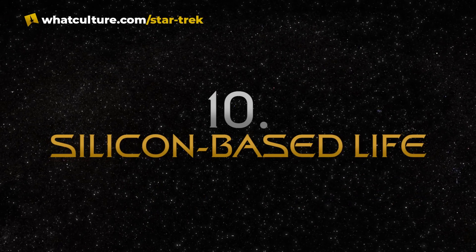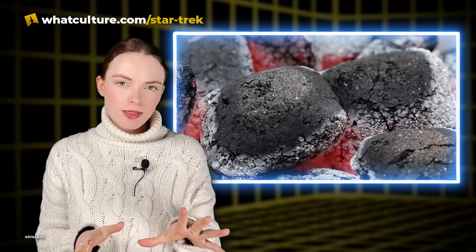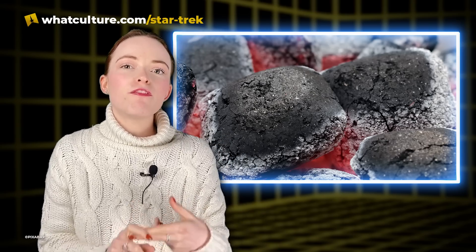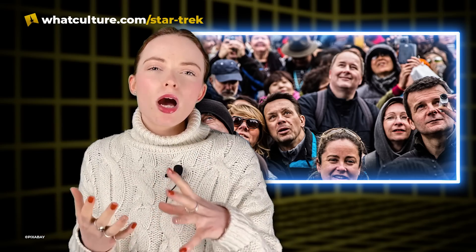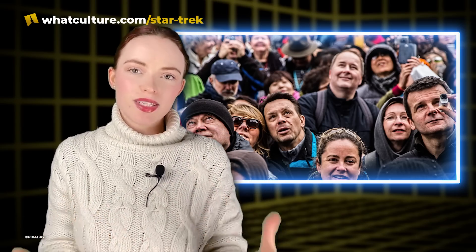Number 10: Silicon-based life. All of life on Earth is carbon-based. Carbon is perfect for biology because of its abundance and its ability to maintain four-valence bonds with other elements, especially hydrogen, oxygen, nitrogen, and other carbon elements. And these types of bonds make up most of the biological molecules that allow life to exist.